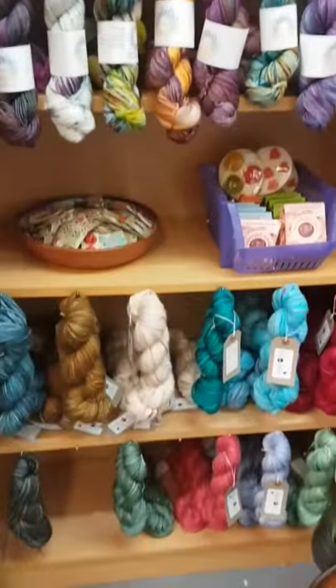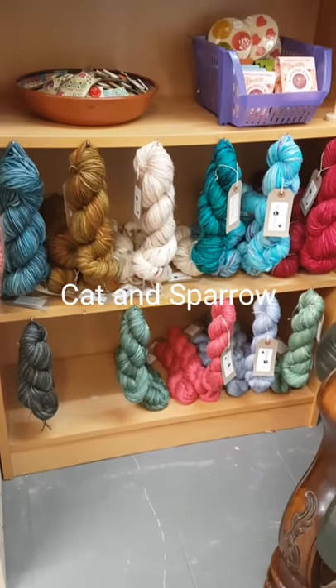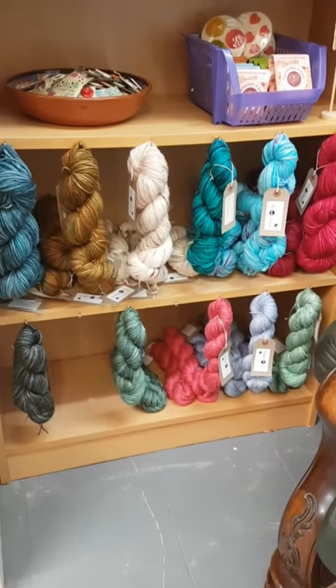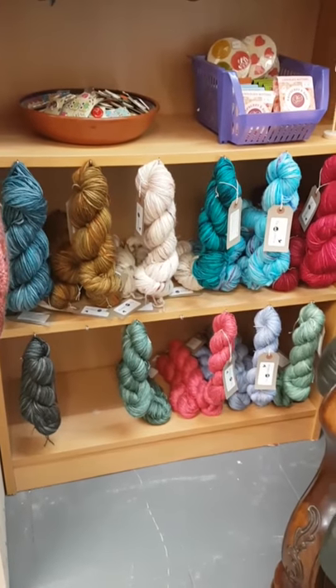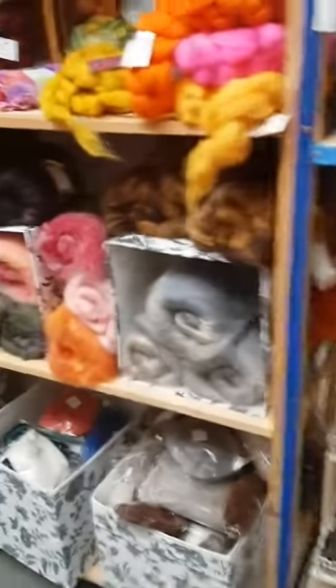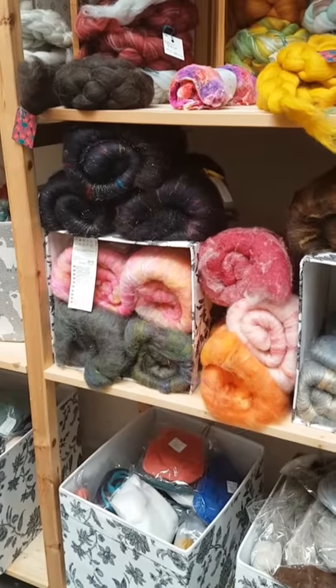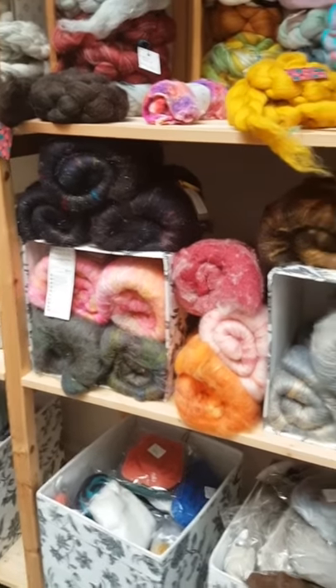Down here we have Cat and Sparrow, which is partially sold out at the moment. Rachel from Cat and Sparrow does some gorgeous squishy fibres, but she also makes these stunning bats which you can see here, which are great for both felting and spinning.